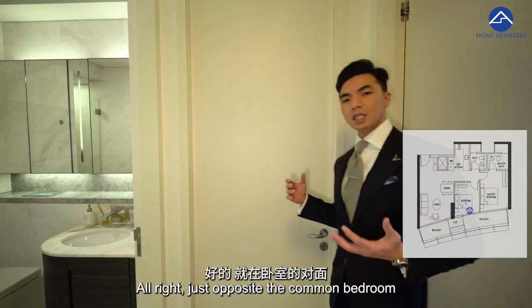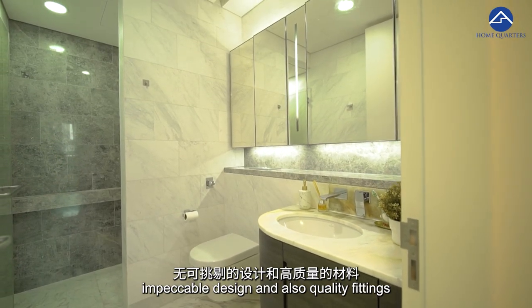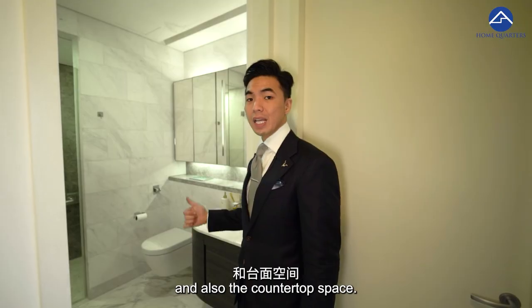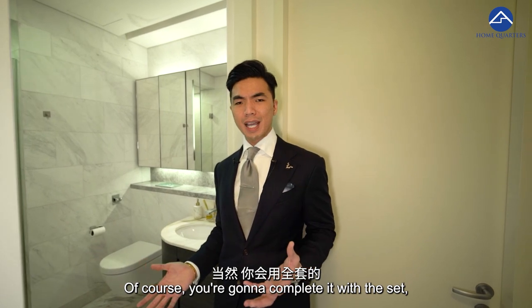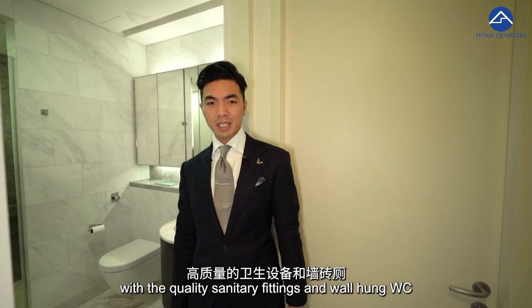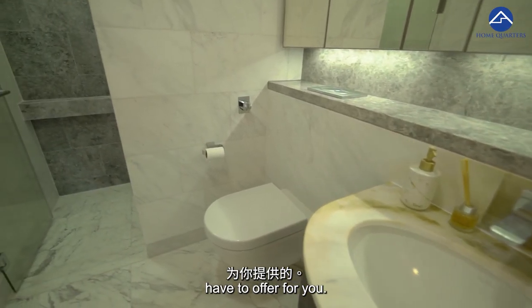Just opposite the common bedroom, we have the common bathroom. Impeccable design and quality fittings, including marble flooring, wall tiles and countertop space. It is completed with quality sanitary fittings and a Villeroy & Boch WC — that is the quality that M Plus S Private Limited has to offer.